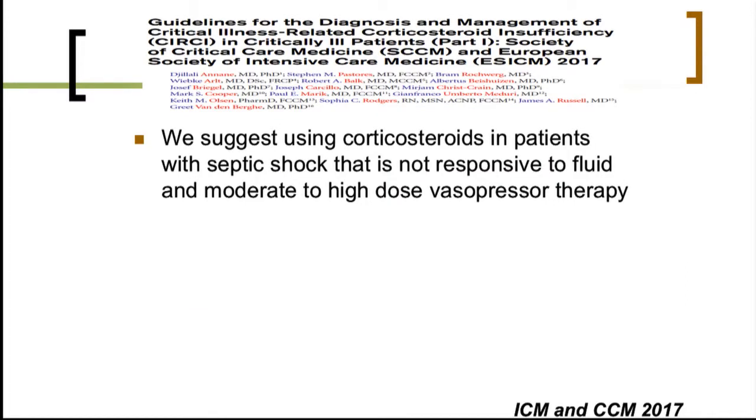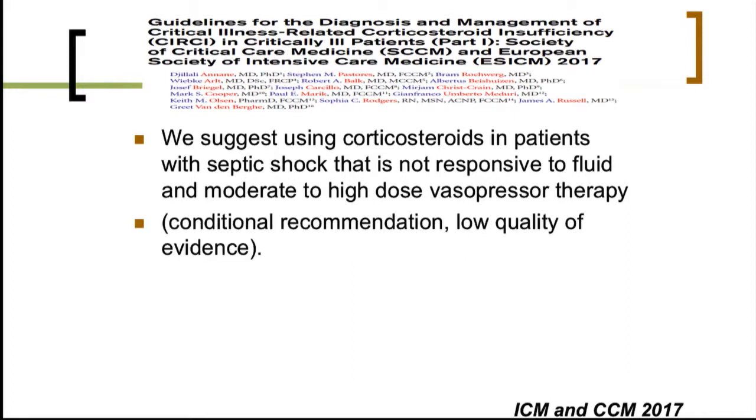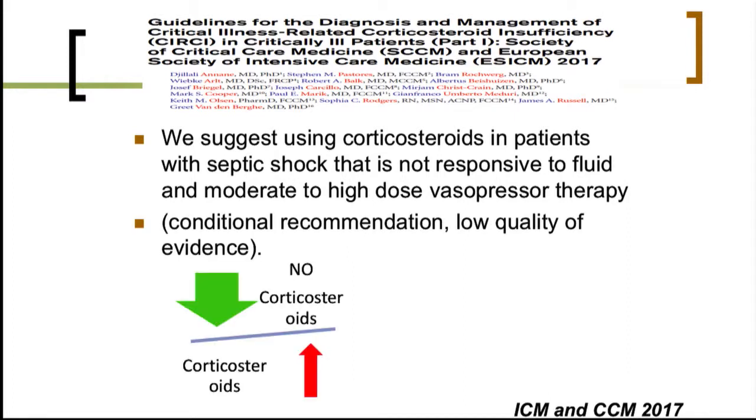This is why the task force from the Society of Critical Care Medicine and the European Society of Intensive Care Medicine suggested that corticosteroids should be used in patients with septic shock, but should not be used in patients with sepsis alone.